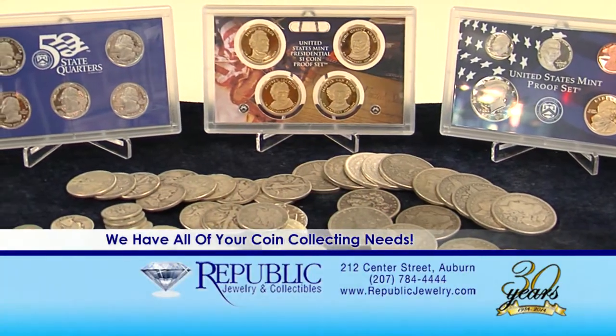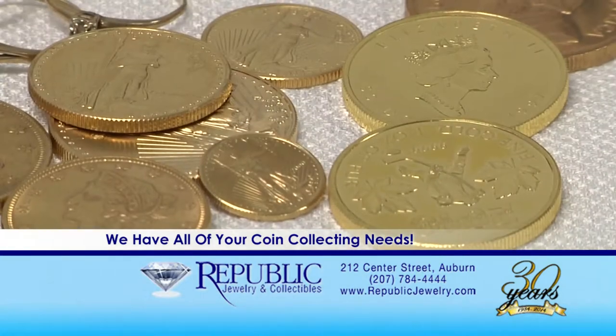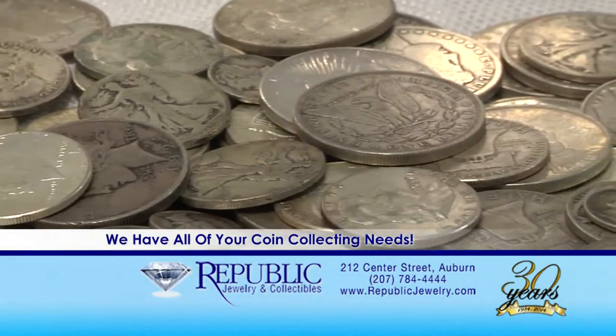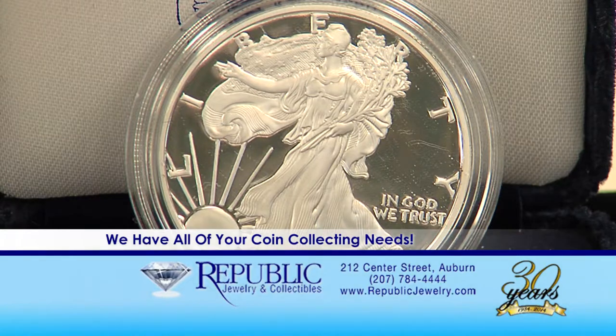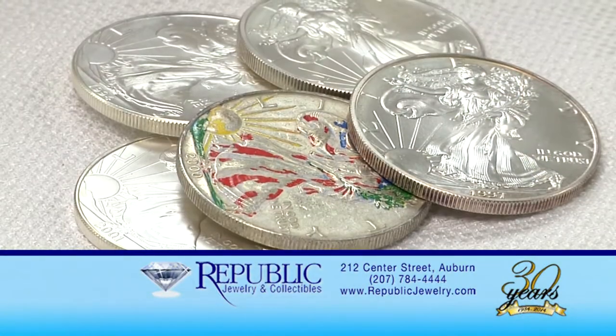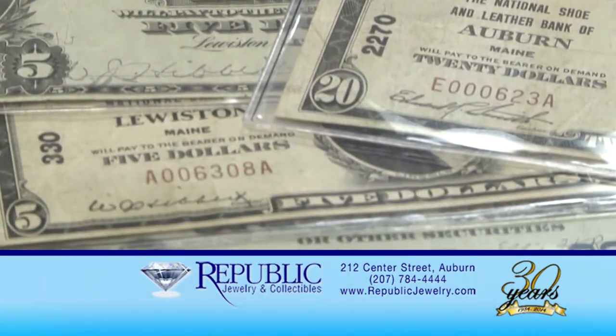Our coin department is vast and always changing. Stop in and look through our many cases of rare and graded coins, proof sets, mint sets, state quarters, and more. We can also help you with all of your coin supplies. Come in and let our knowledgeable coin staff assist you with all of your coin collecting needs. I'm a real avid coin and currency collector. I've been coming to Republic for a number of years and I always find new and exciting stuff. They're really good people and I've never left here and not been 100% satisfied.